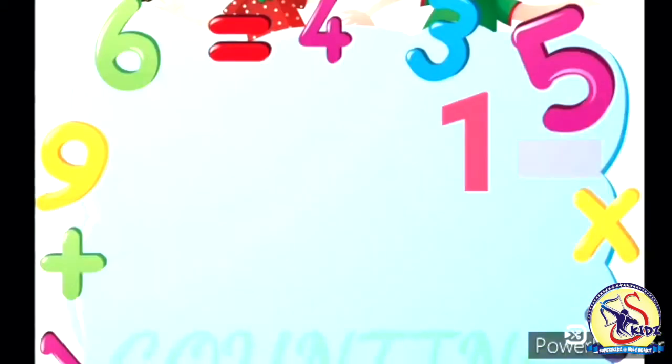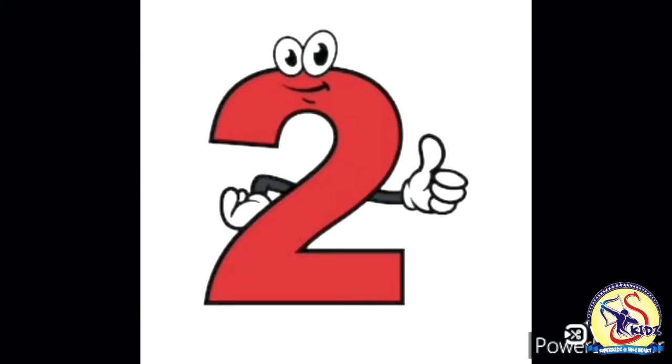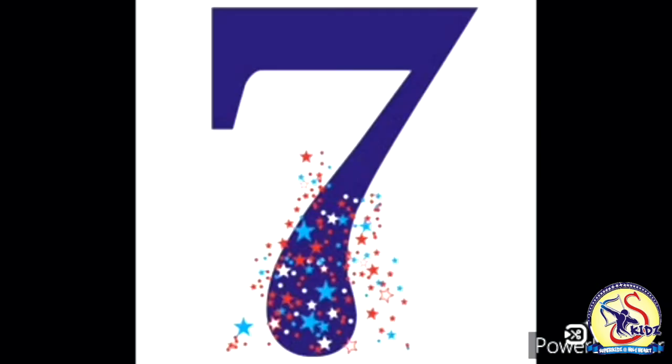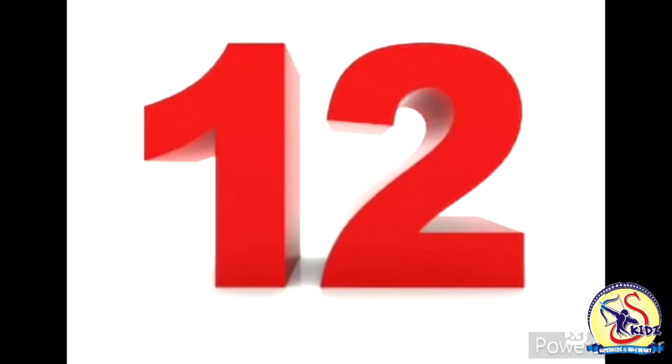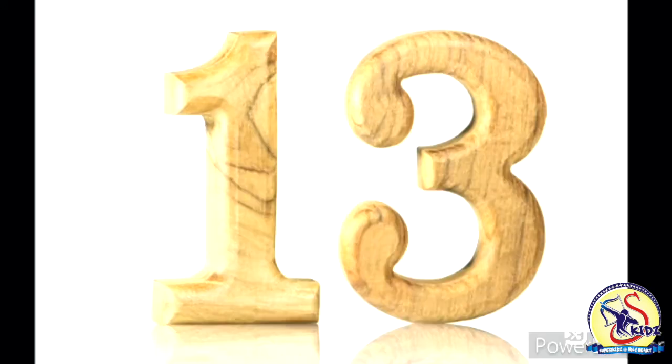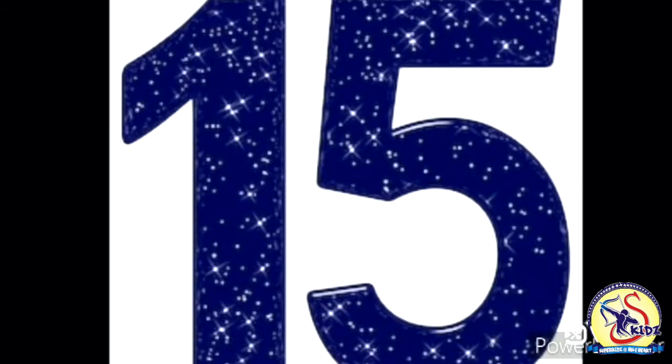Let's revise counting from 1 till 15. This is number 1, number 2, now number 3. What comes after 3? Number 4, then number 5, number 6, number 7, number 8, number 9, number 10. Then, what comes after 10? Number 11, number 12, number 13, number 14, number 15. And what comes after 15?